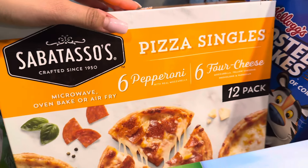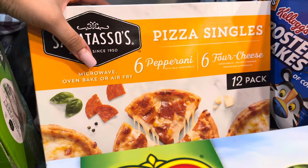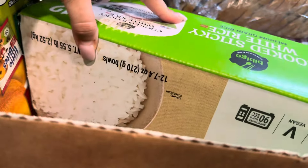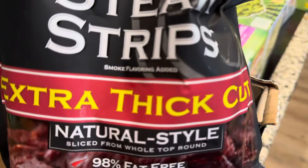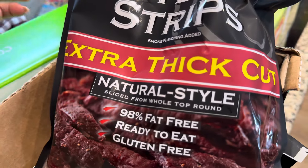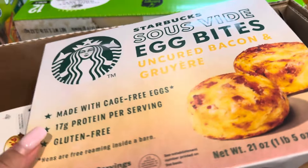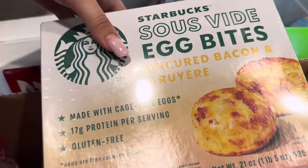These are the personal pepperoni and cheese pizzas — I've shown them before. There's pepperoni and cheese, and we just ran out, so these are great quick meals or snacks for the kids. We got another pack just because everyone really enjoys these. We also got two bags of beef jerky sticks — a great source of protein. And we got one more pack of the Starbucks egg bites, bacon and cheddar this time.